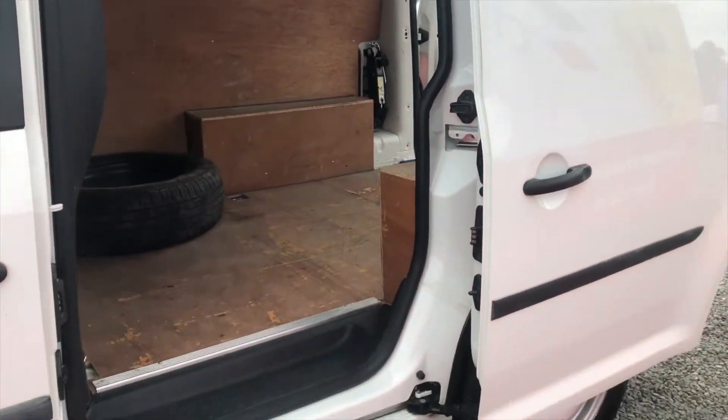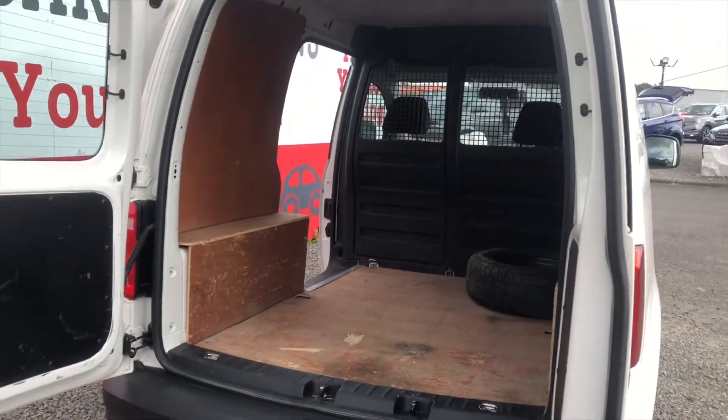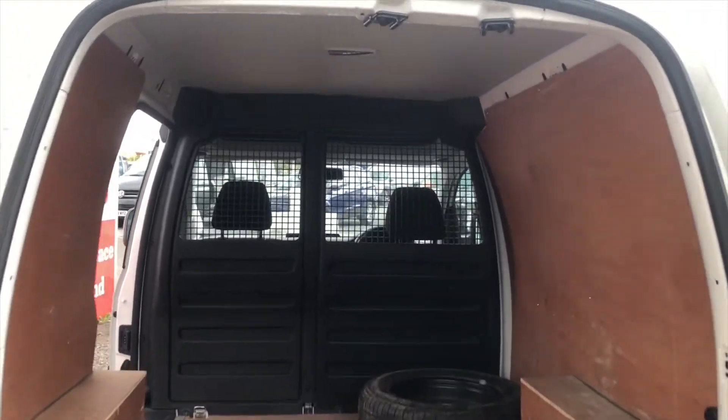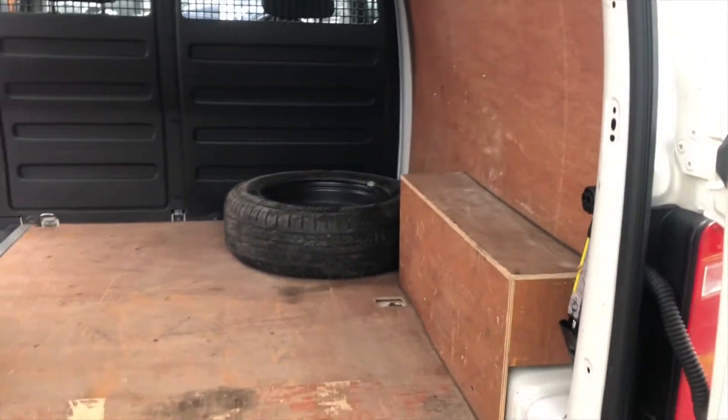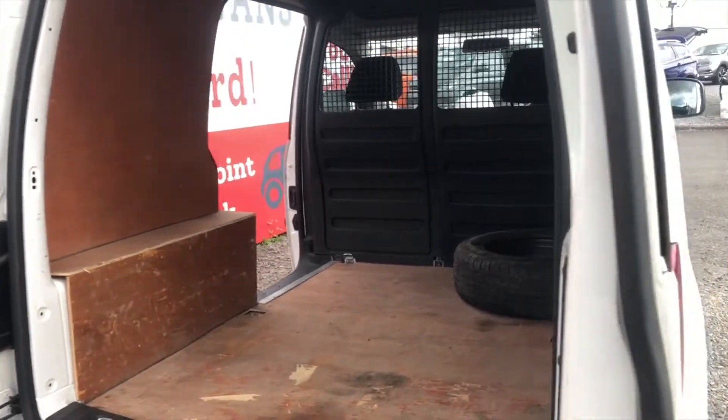As you can see, it's a Blue Motion engine. The rear is fully ply lined with a bulkhead separating the driver and passengers from the rear. There's a spare wheel that's also included. Overall, very nice condition on this van.